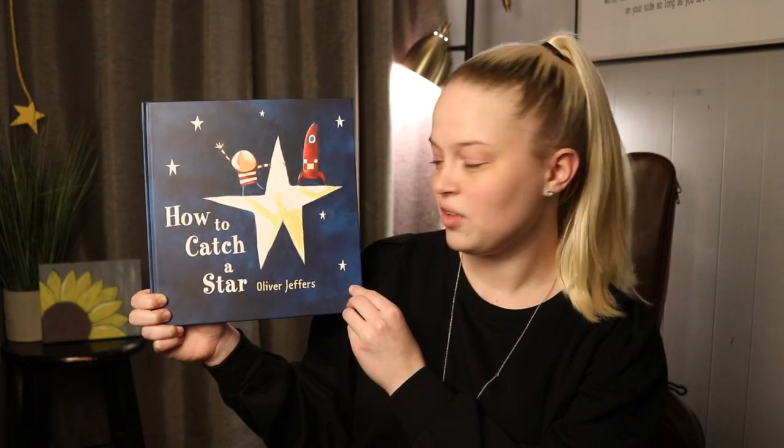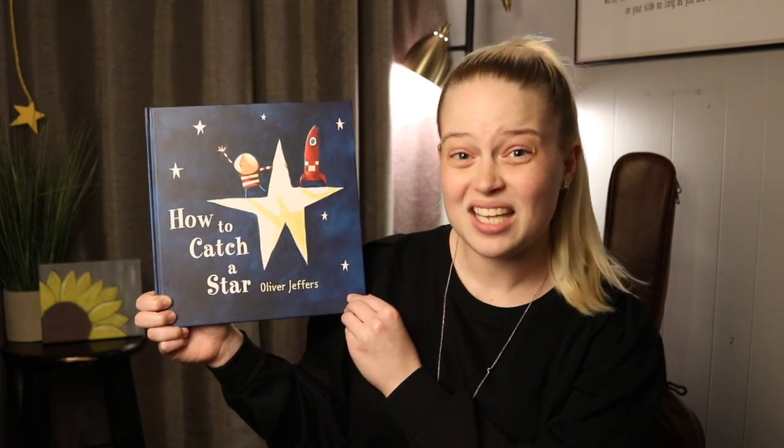Today I'm going to read you another how-to book called How to Catch a Star. It was written by Oliver Jeffers and he also illustrated the book, which means he also drew the pictures.